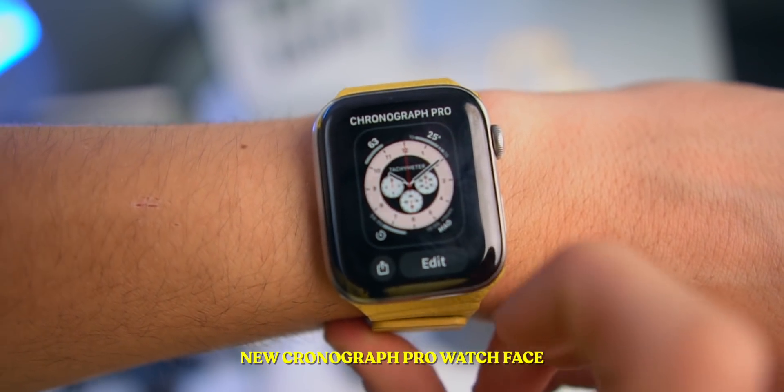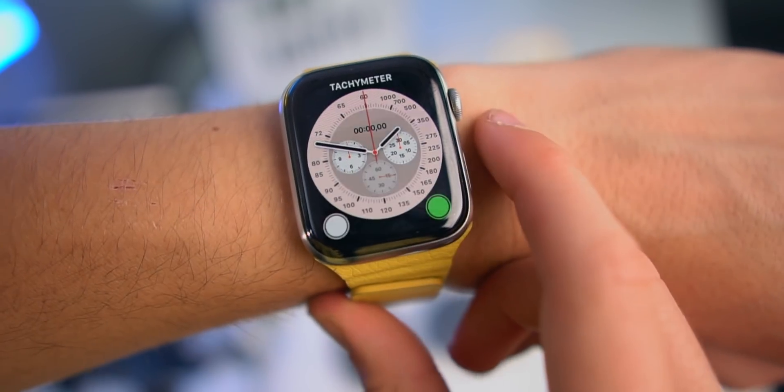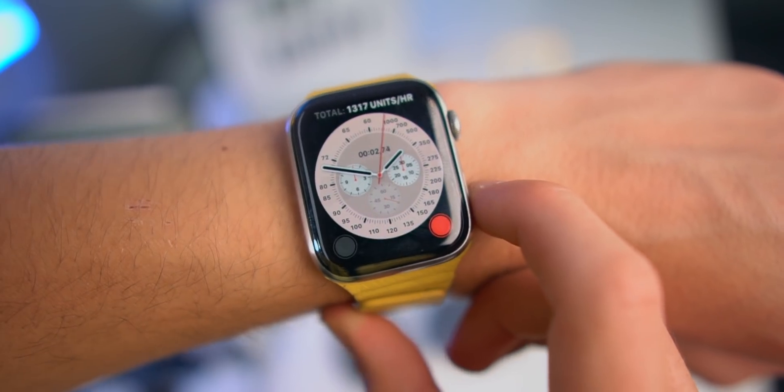We got a new watch face called Chronograph Pro, which is pretty awesome. You actually get a built-in tachymeter. If you tap over here and press, the tachymeter will actually work.